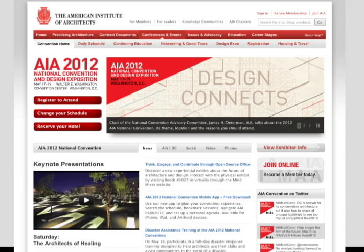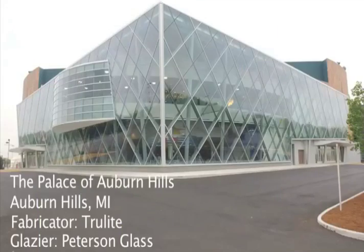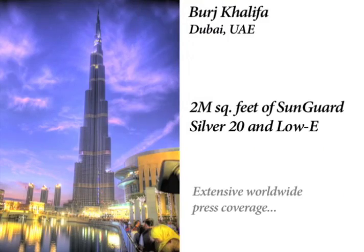What's hot at AIA 2012? Well, you know, glass is a great place to start. It's one of the coolest building materials going on many distinctive buildings and lets architects do what they love — to build with light.